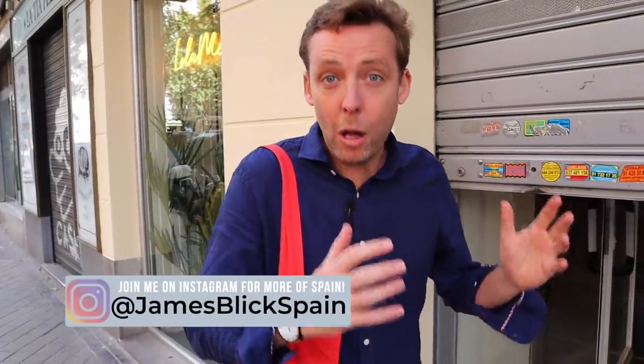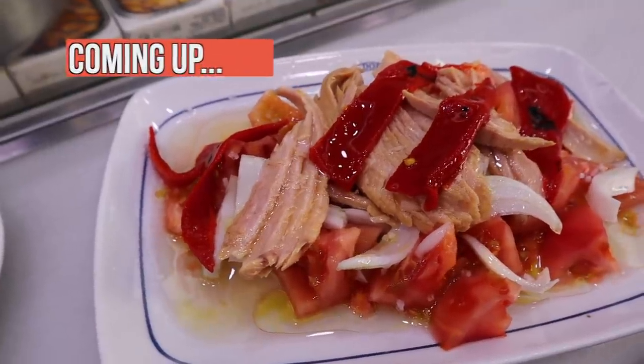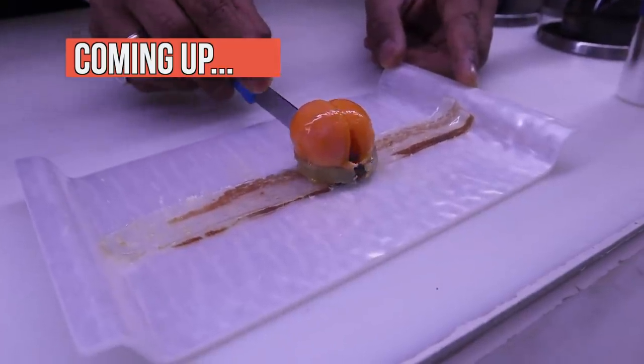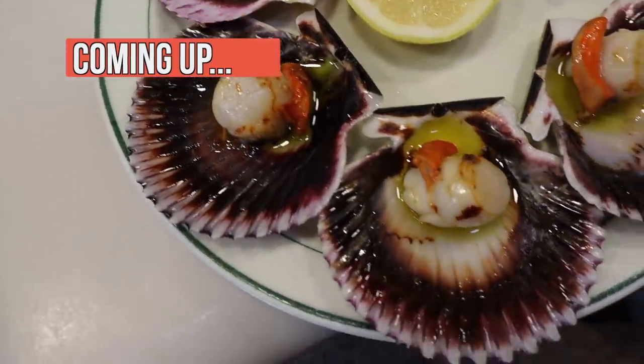Hey guys, I'm James Blick and welcome to Spain Revealed. This channel is all about helping you explore Spain like a local. And today we're going super local. I love taking you guys out of the tourist center and showing you parts of Madrid that you might not discover on your own. And this street is just such a must-visit.